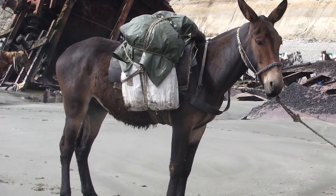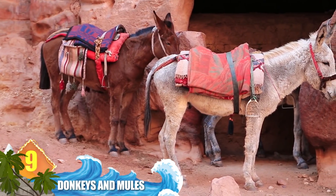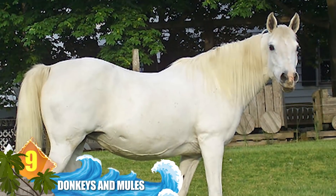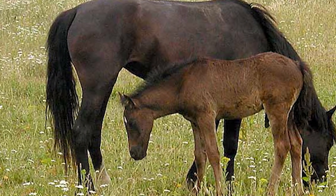Number 9: donkeys and mules. The confusion between these two equine critters makes sense because a mule is actually part donkey — the result of breeding a male donkey or jack with a female horse or mare. Mules often resemble horses with larger bodies than donkeys, along with their tail, teeth, and coats.